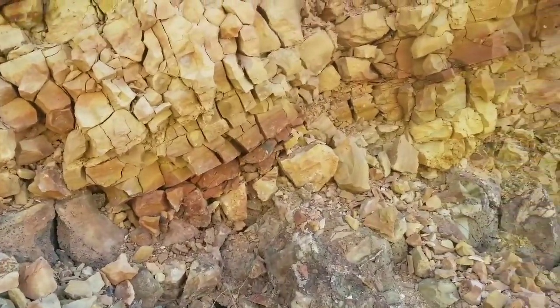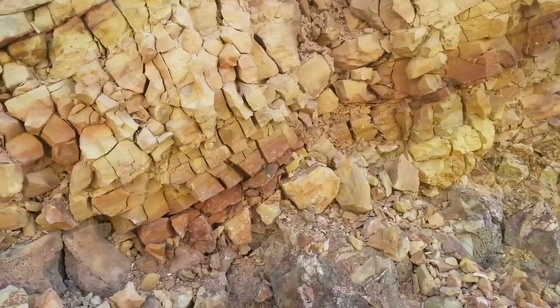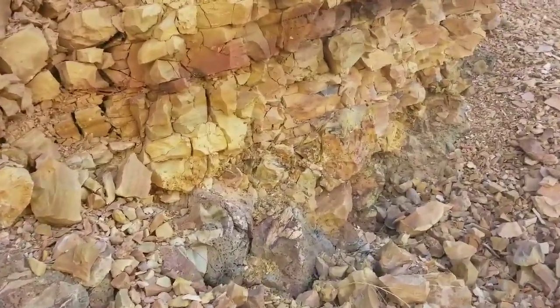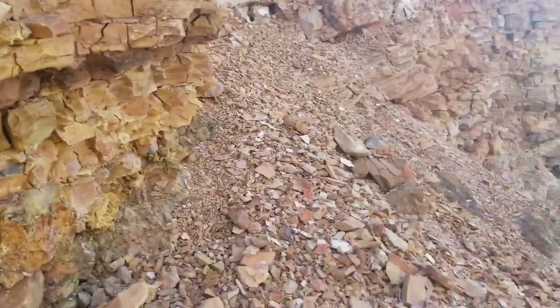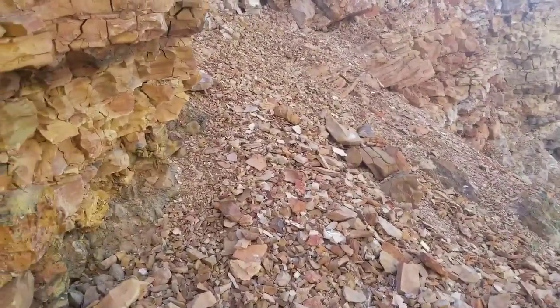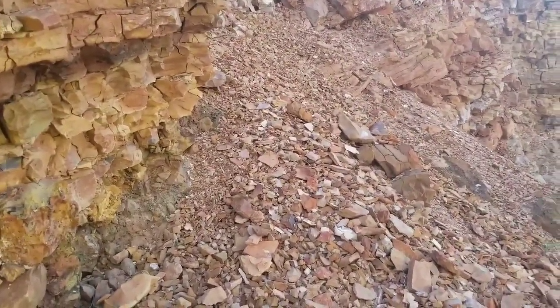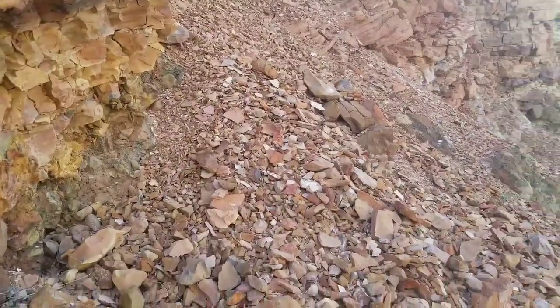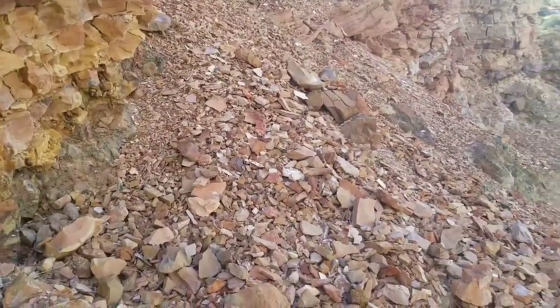This type of rock is commonly referred to as clinker rock. The reason why it's called clinker rock is that it has sort of a porcelain clink to it whenever it's banged against something — and therefore, that's why it's called clinker rock.